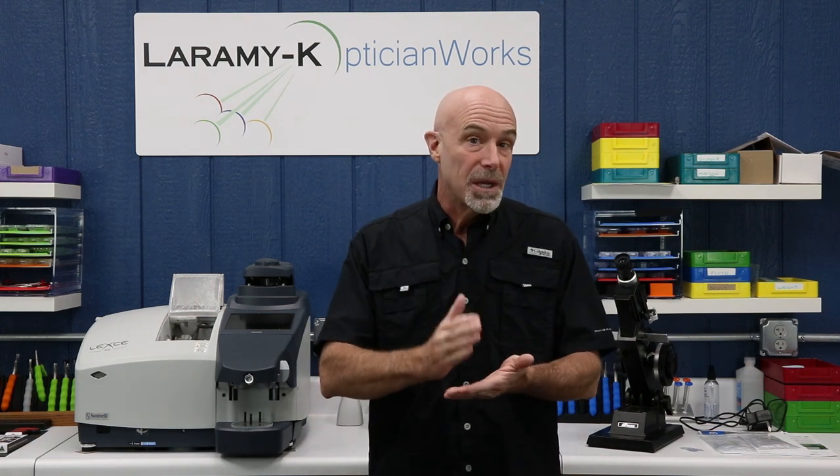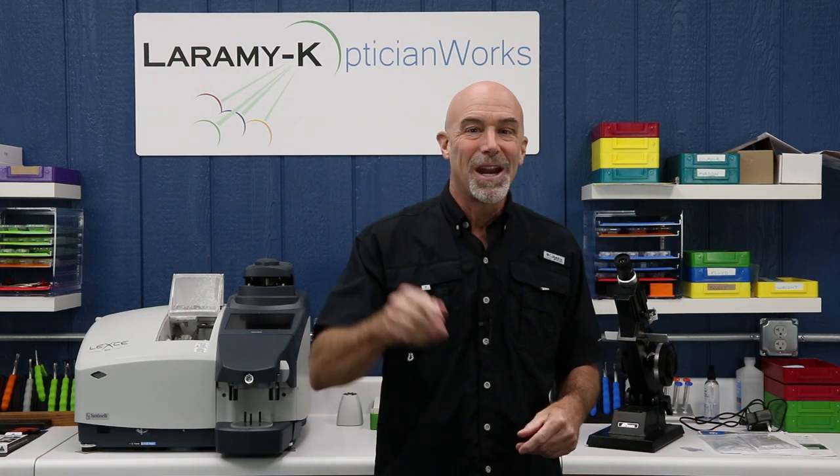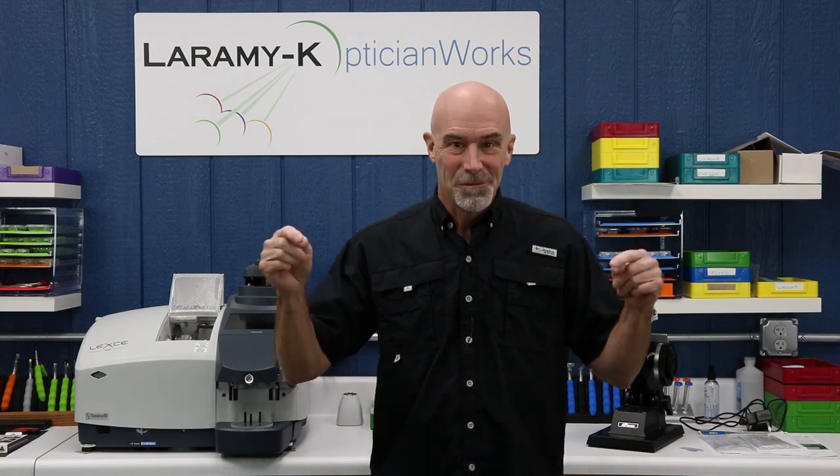We're going to go through step-by-step every bit of information that you need to have prepared to bring to the table, and we're even going to do a couple of mock phone calls so that you hear exactly what it should sound like. If you are catching this on YouTube, please do hit that subscribe button; catching us on Facebook, please give us a like and a comment, and make sure that every lens comes from Laramie K.